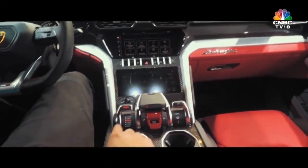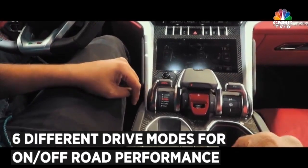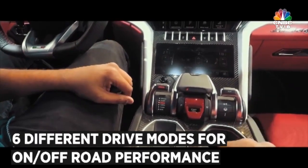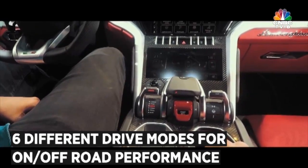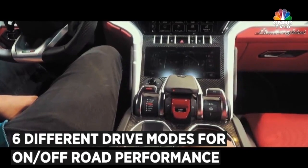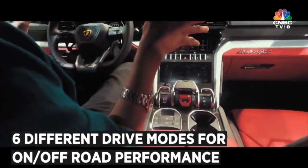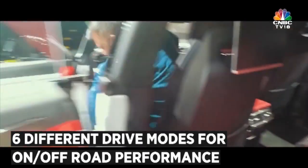Moving on, there are different drive modes — three on-road modes and three off-road modes, close to six modes in total — which helps the Urus go on-road, off-road, anywhere. The number of tech and equipment the Urus comes with is really amazing. It's a Lamborghini, so obviously the driving elements are fantastic.